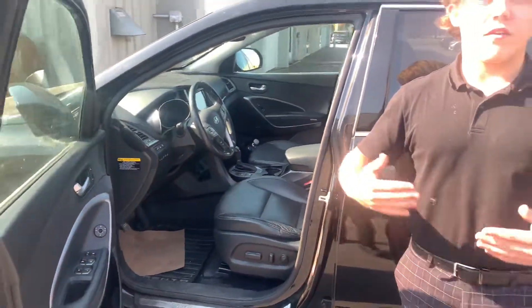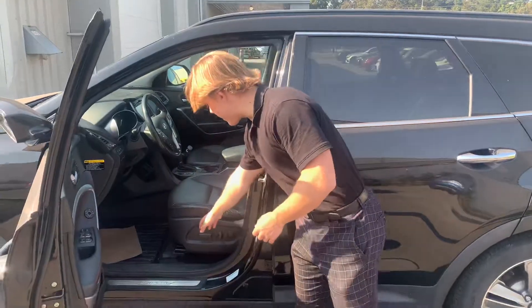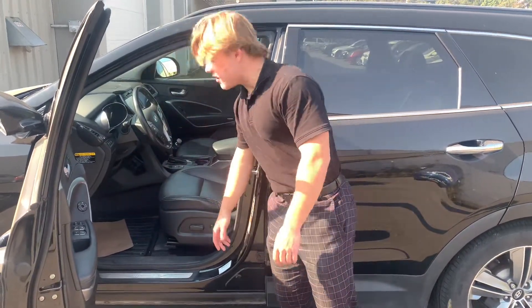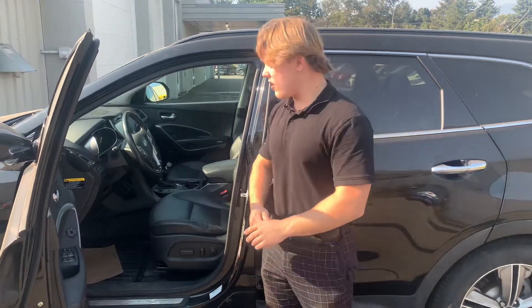Infinity sound system — being this is the fully loaded option you are gonna get those upgraded features such as that. Power seats right here, they're gonna adjust ten different ways, and then you will get your lumbar support on the side of the seat there as well.